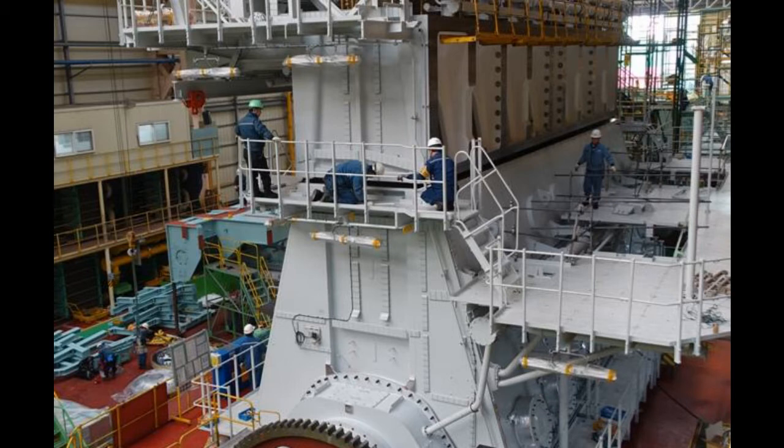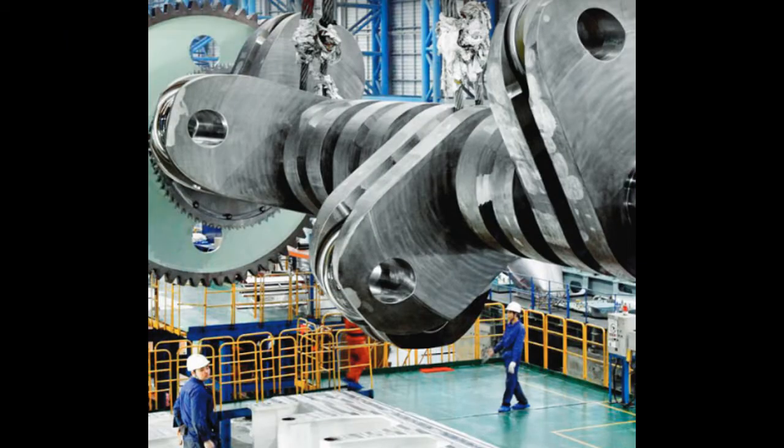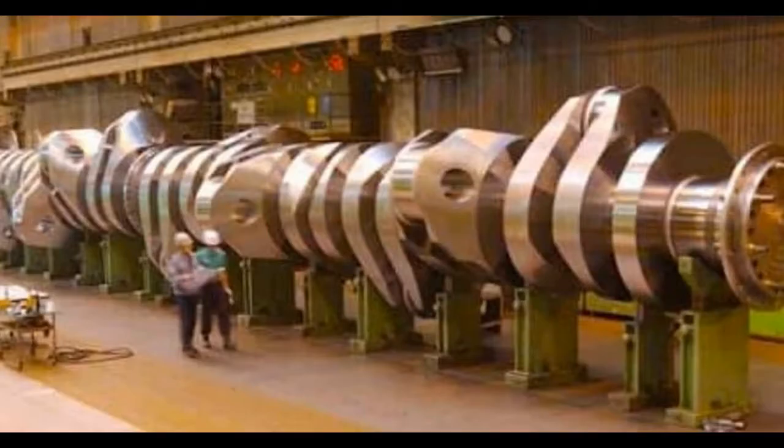It is a 14-cylinder, 2-stroke turbocharged engine manufactured by the Finnish manufacturer Wärtsilä. It is a massive 44 feet high and 87 feet long, and weighs a gigantic 2,300 tons. It is the largest reciprocating engine in the world today.